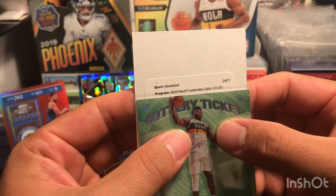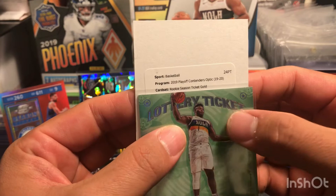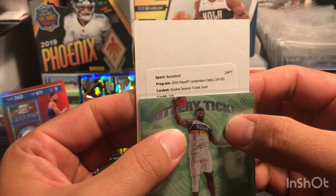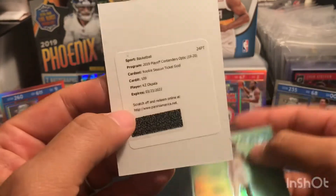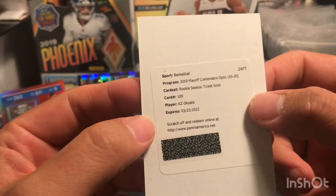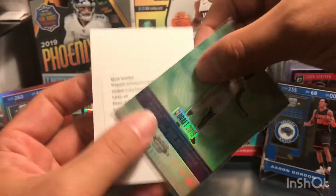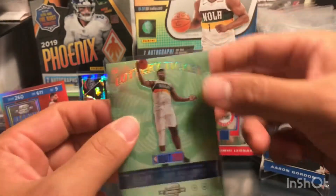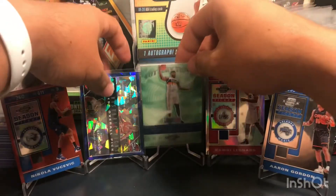Now let's go to the redemption card. Let's use a design card for luck. Basketball — Playoff Contender Optic Rookie Season Ticket Gold, card 109 — KZ Okpala. Well, at least it's a gold, but it is what it is.